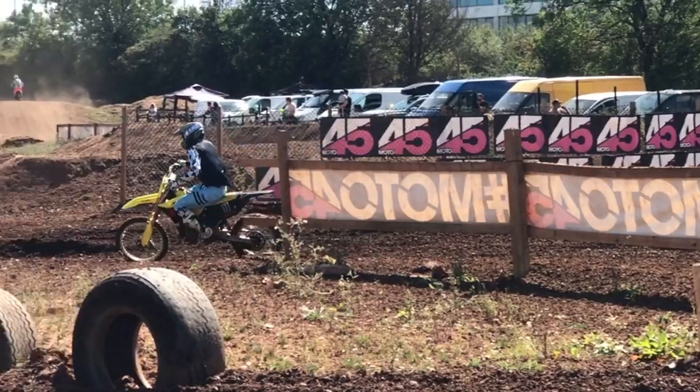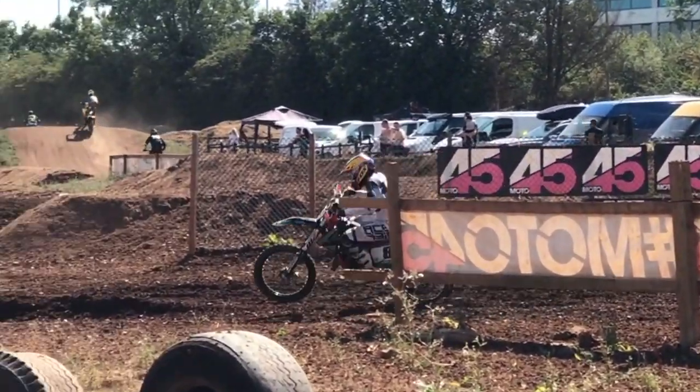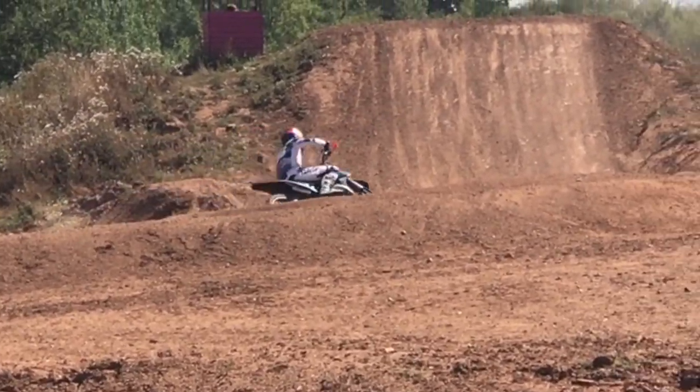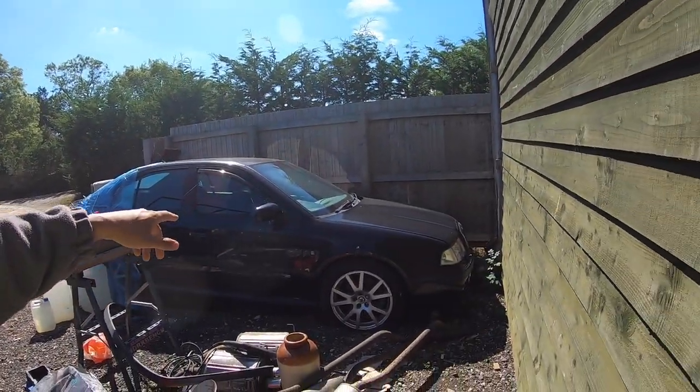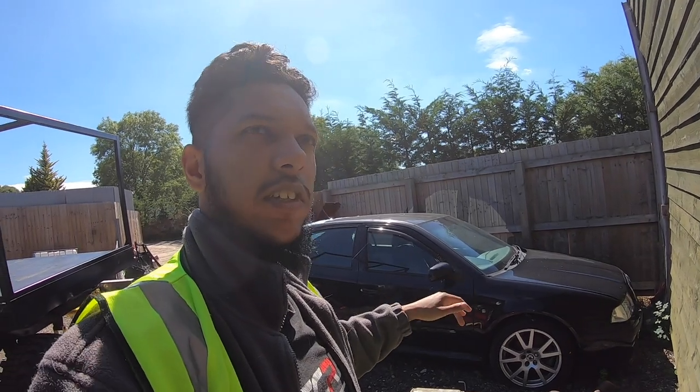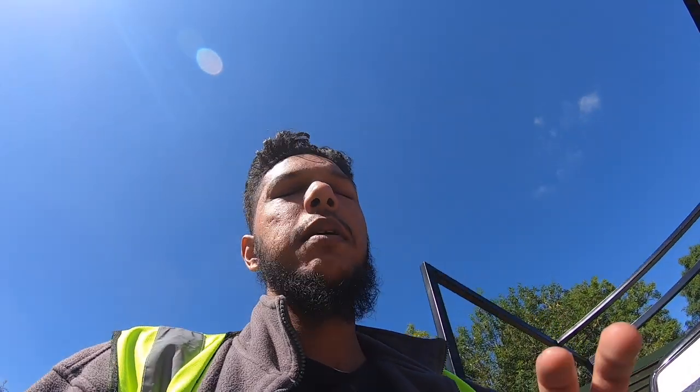We're looking to buy a trailer very soon so we can put the dirt bikes on and head to a place called Motown 45 — drop a video on that. The YZ250 is coming along, so we're gonna try the dirt bikes out. We're also working on the Skoda — there'll be a full build series: from salvage, fixing it up, first-time respraying with a spray gun, getting it to mint condition, and then selling it. Peace out, much love — see you guys in the next video.